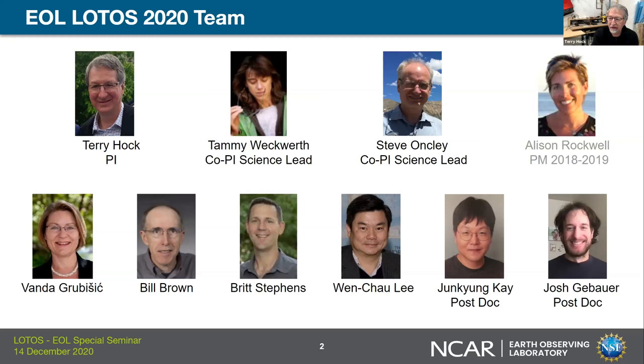Just a special note: I also listed Allison Rockwell, who was actually the project manager for VOTUS in 2018 and 2019. She is currently not part of the team, but she certainly made significant contributions the first couple of years of the VOTUS effort.